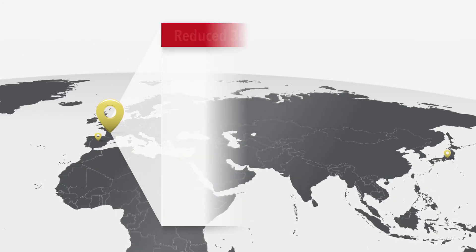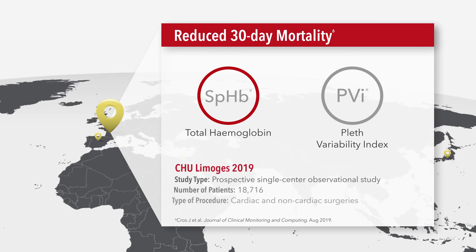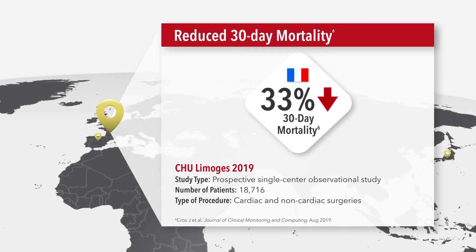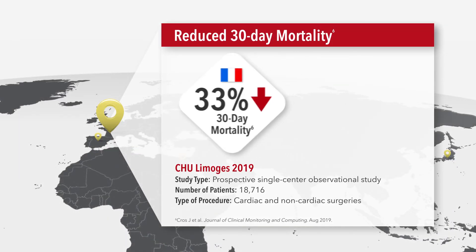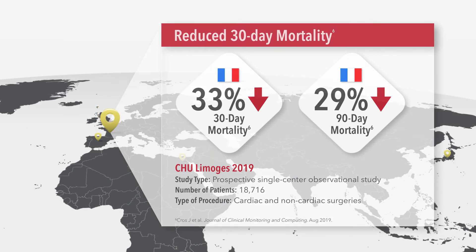In addition, a study in France found that use of SPHB and PVI monitoring as part of goal-directed fluid therapy and blood transfusion protocols resulted in a 33% reduction in mortality at 30 days after surgery and a 29% reduction in mortality at 90 days after surgery.